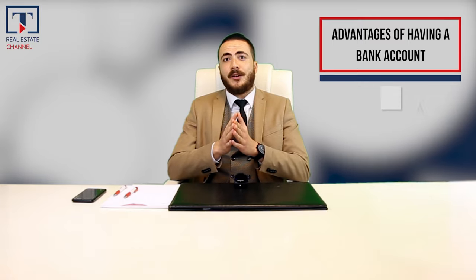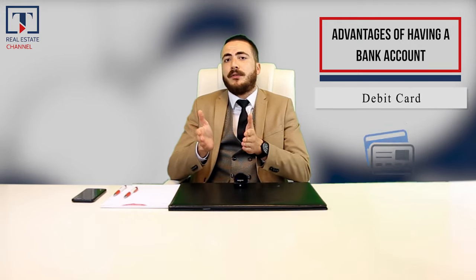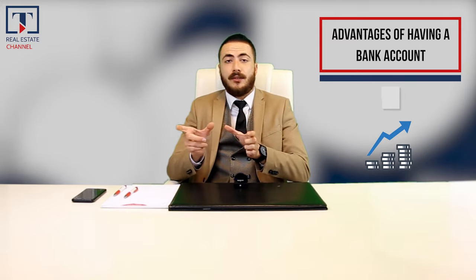Also, when you have a property in Turkey, you can make automatic payment orders for your utility bills. Another advantage is you don't have to carry cash with you. You can use your debit card for your daily payments. In addition, Turkish banks provide high interest for your savings when you invest in Turkish lira.